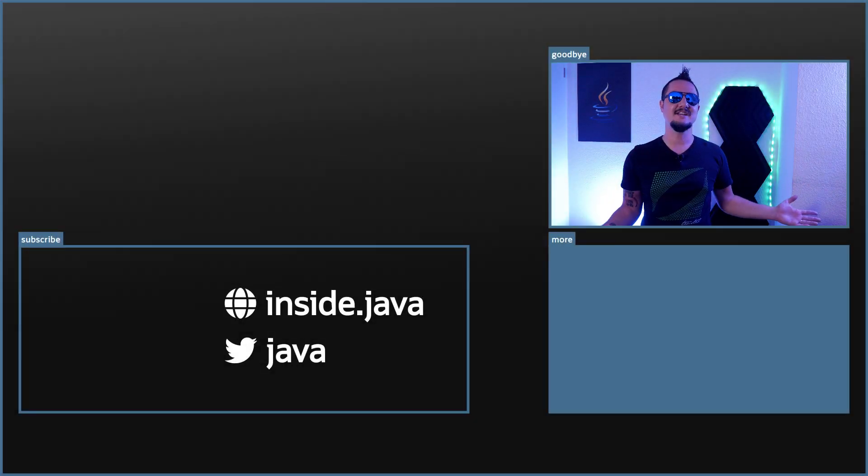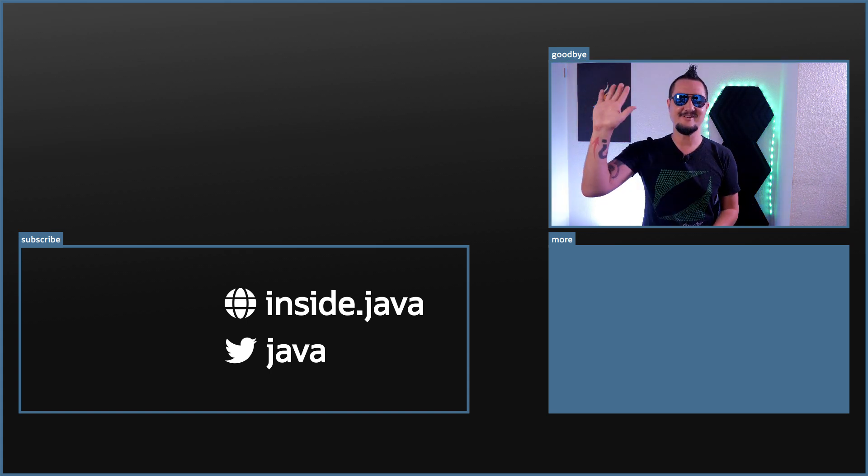And that's it for today on the Inside Java newscast. If you have any questions about what I covered in this episode, ask ahead in the comments below. If you enjoy this kind of content, help us spread the word with a like or by sharing this video with your friends and colleagues. I'll see you again in two weeks. So long!